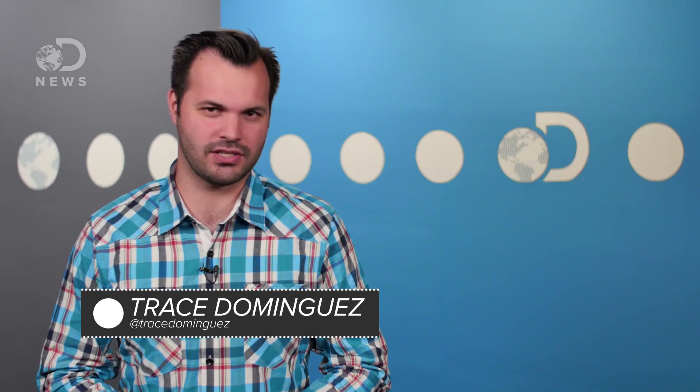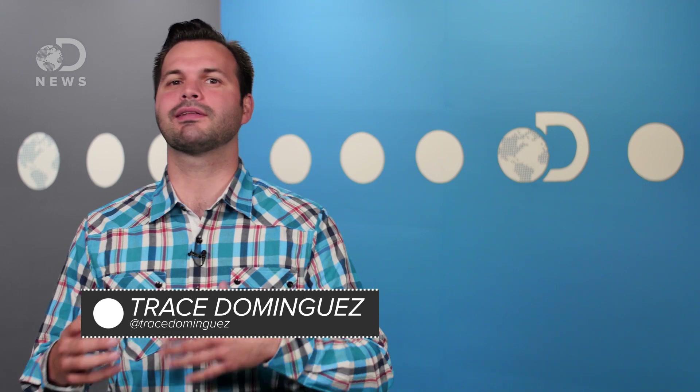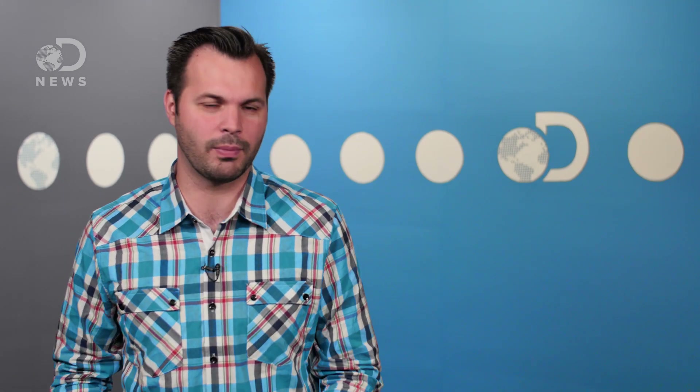Howdy domicile dwellers, Trace here for DNews. When you're puttering around the house, you're probably not thinking of melting ice caps or changes in rainfall patterns. You probably just want the temperature right and the lights bright enough to avoid shin-high furniture. And this is a huge challenge for climate scientists — climate change is such a massive, world-changing issue that it is difficult for any one of us to feel responsible. No raindrop blames itself for the flood.